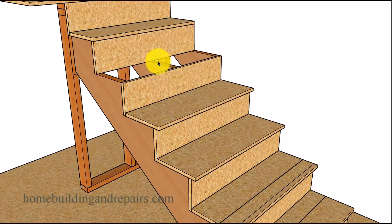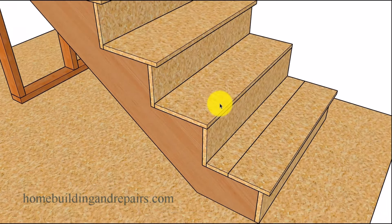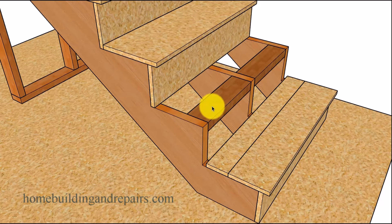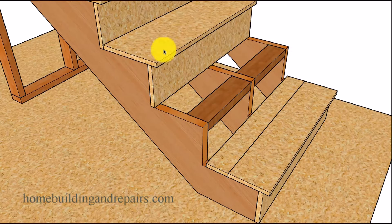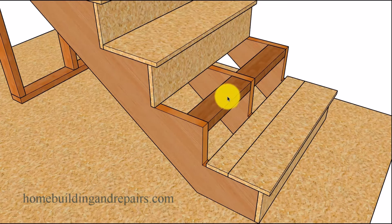Another option would be to remove and replace the tread entirely — simply remove the tread without the nosing and replace it with a tread that does have a nosing. Now if you have a stairway that is not wedged between walls, you can take a saw and cut the entire width of the tread, then block it. If you don't install the blocks, you're going to create a weak spot between the stringers — so you'll need to install some type of blocking in there to strengthen that area.